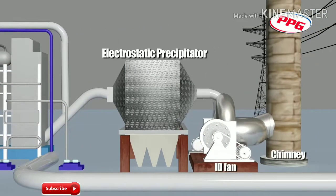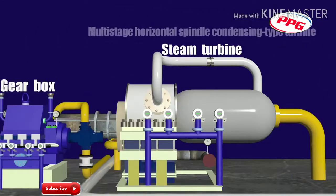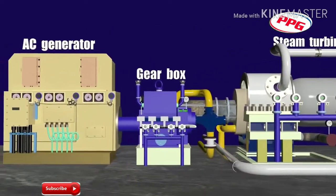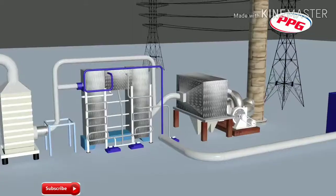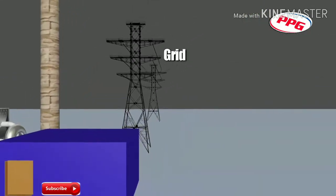An ID fan takes care of the gas draft losses in the system. The steam turbine is of multi-stage, horizontal spindle, condensing type. The turbine has a gear unit capable of continuously transmitting the necessary power and is designed for speed reduction ratios for the turbine. The unit may consume the power partly and evacuate the rest into the state grid.